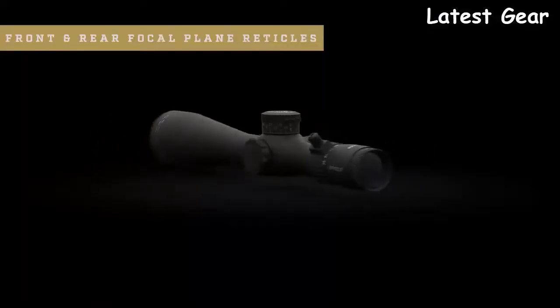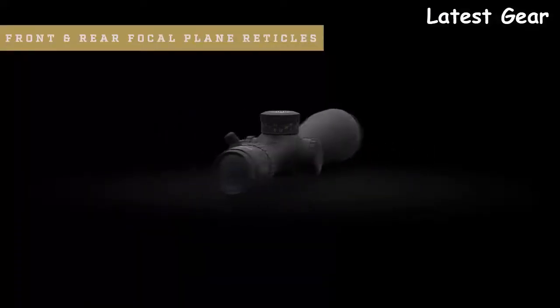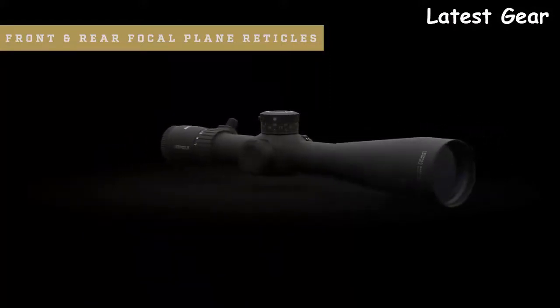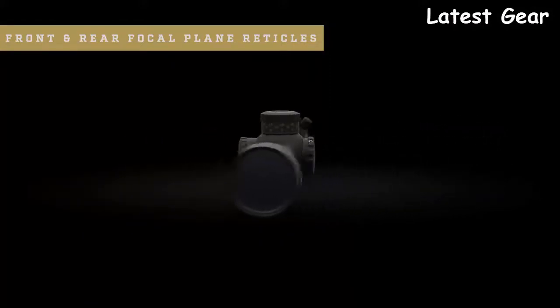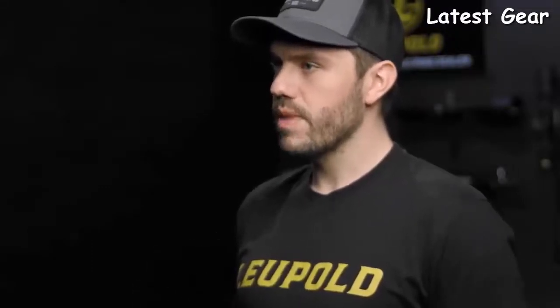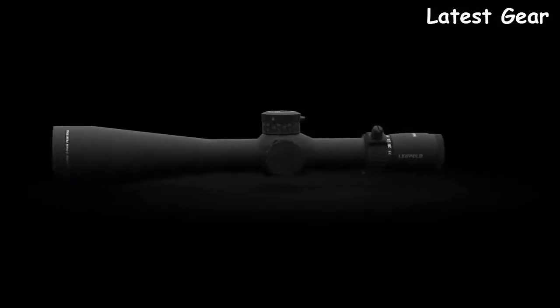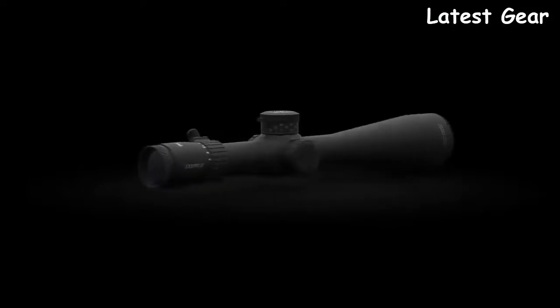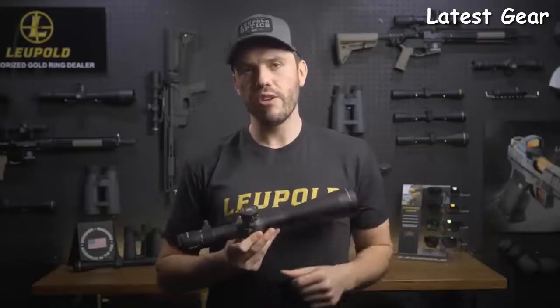This scope also comes with both front and rear focal plane reticles with a ton of different reticle options to choose from. Whether you prefer a Christmas tree-style grid or a simpler design like our tactical milling reticle, you're guaranteed to have an accurate holdover throughout the entire magnification range. Illuminated options with our motion sensor technology are also available. The Mark 5 HD riflescope was designed for professional shooters and has repeatedly proven its rugged durability in the field. Like all Leupold riflescopes, it's fog-proof, waterproof, and extremely lightweight. It's designed, machined, and assembled right here in the USA.